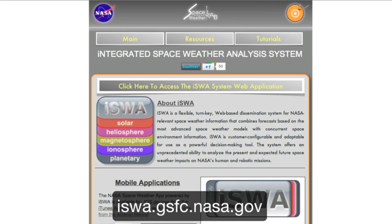All of the data in this video is accessible from our Integrated Space Weather Analysis System, located at iswa.gsfc.nasa.gov.